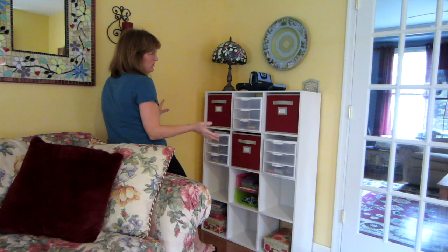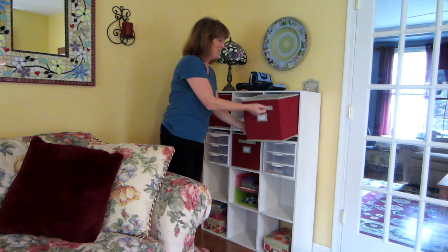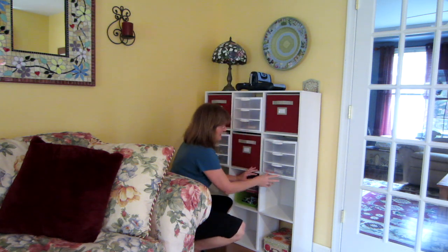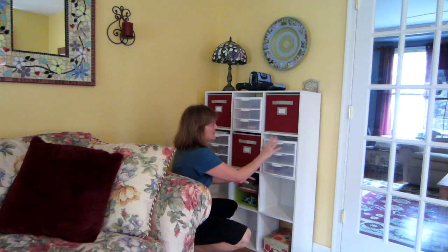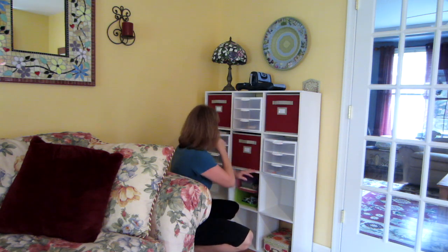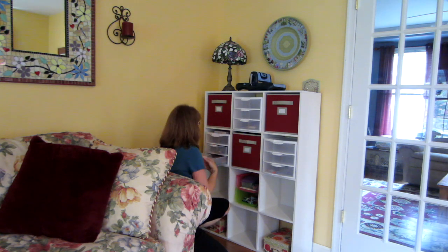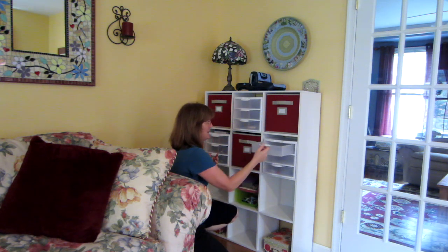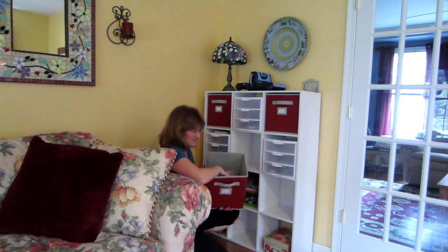That was one of the complaints people had about these cubbies, but Martha Stewart made these bins to fit — thank you, Martha! This is the Sterling bin. I got these yesterday and I'm going to go back and get two more today — they were eight dollars. I'm thrilled because I'll be sitting here, turn around, and have access to my bling, my metal pieces, my flowers, my buttons, and brads. This is my wood veneers.